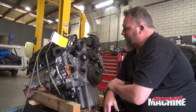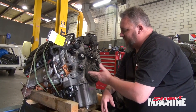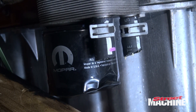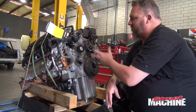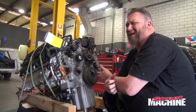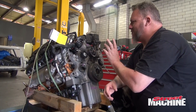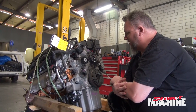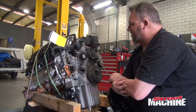One thing on these engines that you wouldn't have to deal with on the 5.7s or 6.1s is they have this oil cooler setup built into them, so we'll have to either plumb or block them off — probably plumb it and use it, keep the oil nice and cool. They've got oil squirters up under the pistons. The heads flow some amazing figures — like 340 or 360 CFM — just insane for factory heads, they've got massive ports. This is the later motor, so it's got variable camshaft timing, where the earlier engines didn't.